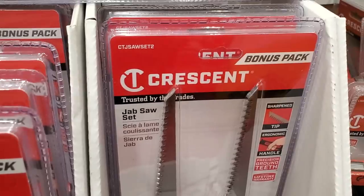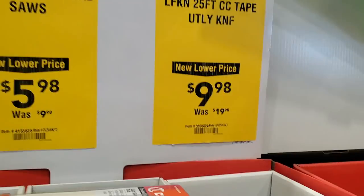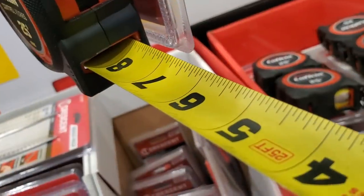Got the Crescent two-pack jab saws for $5.98 — that's a really good deal, especially if you do drywall, construction, or remodeling. Also a 25-feet utility knife for $9.98, which is pretty good — about five bucks a piece, and you're getting a knife included.